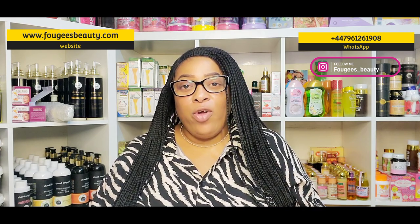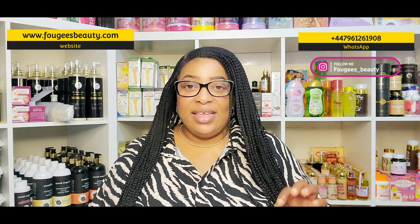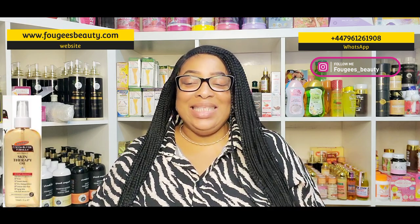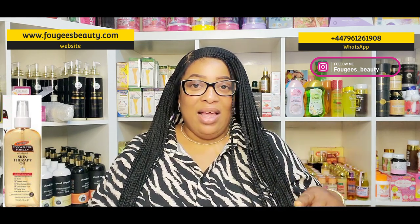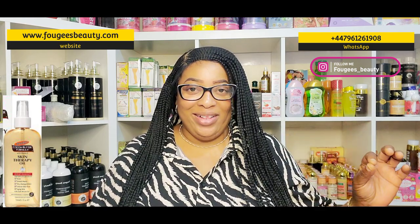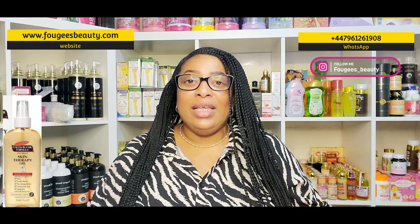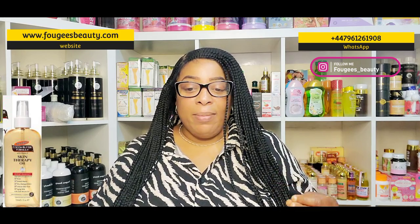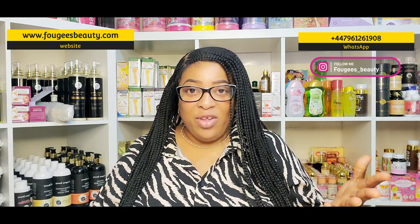The second oil I'm going to be looking at today is the Palmer's Cocoa Butter Formula Skin Therapy Oil. This is another banger — I call this one my multi-purpose oil. It is a skin-perfecting oil, so this one doesn't only gloss the skin, it will also treat and heal your skin. This one can be applied on the face and also on the body, same as the Neutrogena, though I only use it on my body.